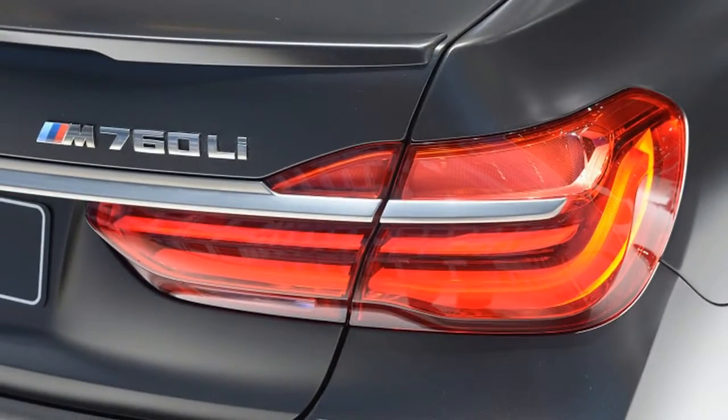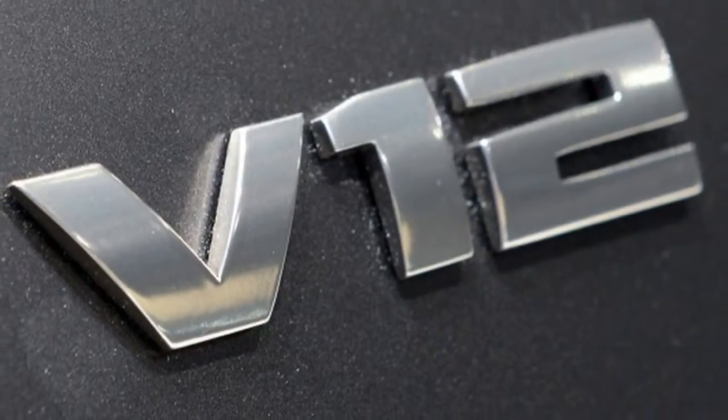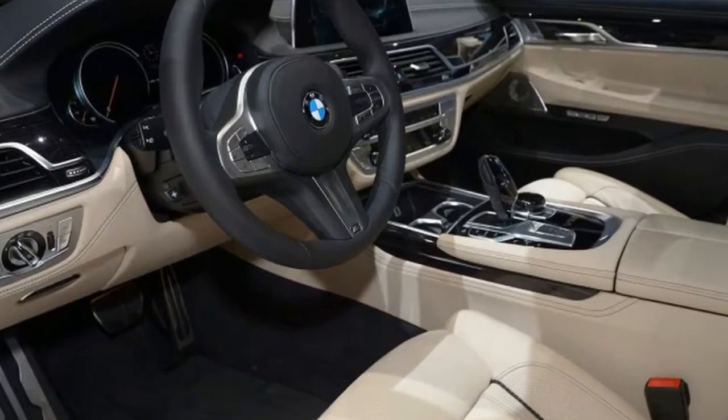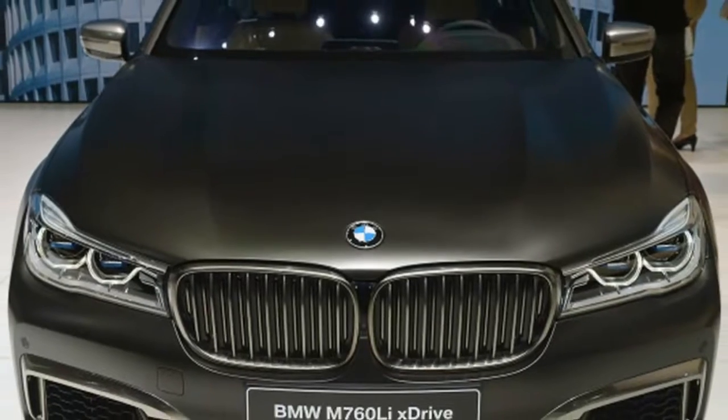It also gets an exclusive Alpina body kit and wheels. Now, of course it will all be up to each buyer's tastes as to which car is better — after all, some people have to have a V12. But there's also something to be said for offering the same performance and a bit more flash for less money.